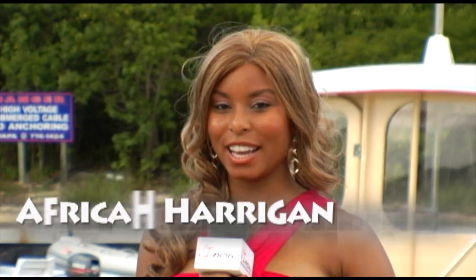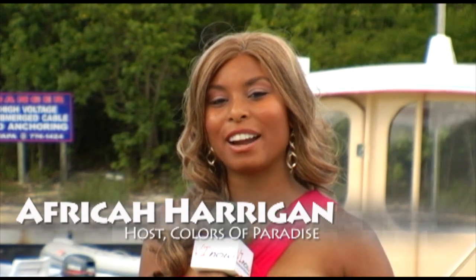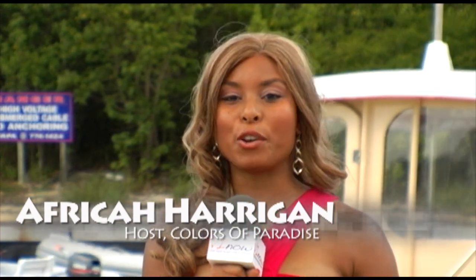Welcome to Colors of Paradise on BINow.com. I'm Africa Harrigan. Today we're doing a tour on Water Island and here to assist me with this tour is island resident Alex Randall. Alex, how are you? Good Africa, good to be here.